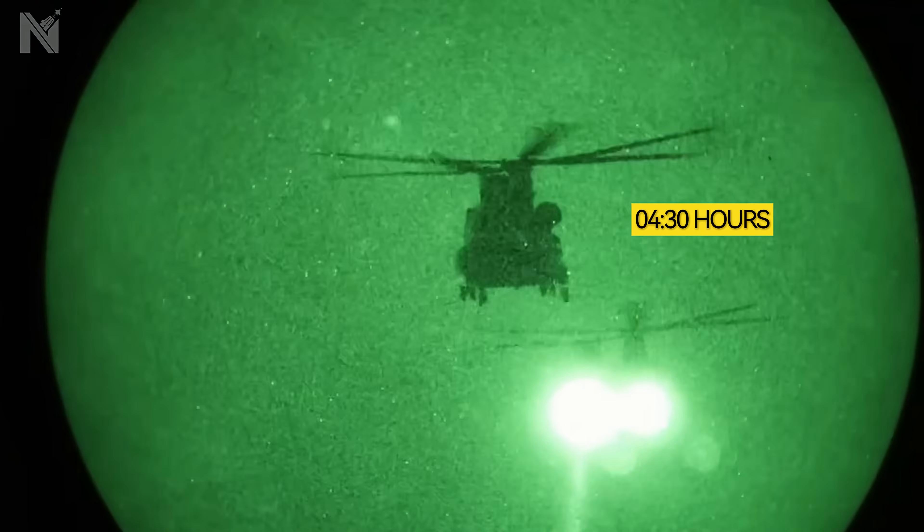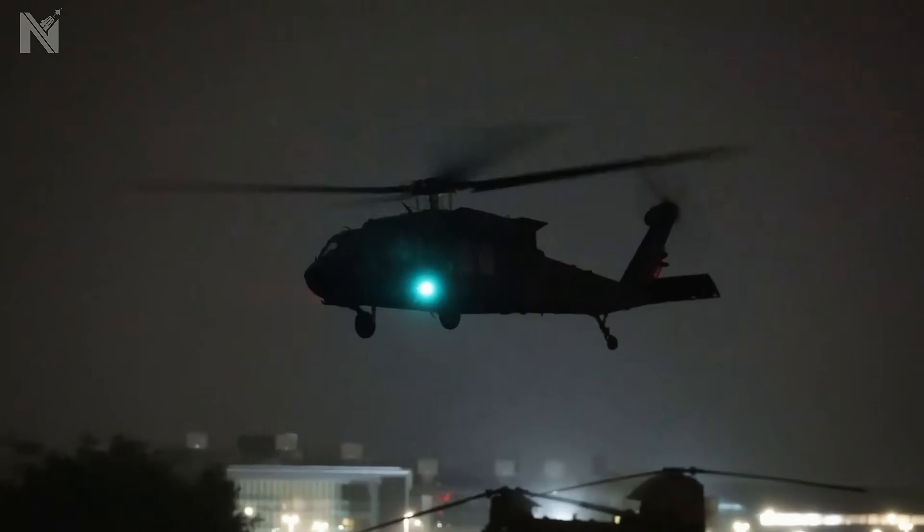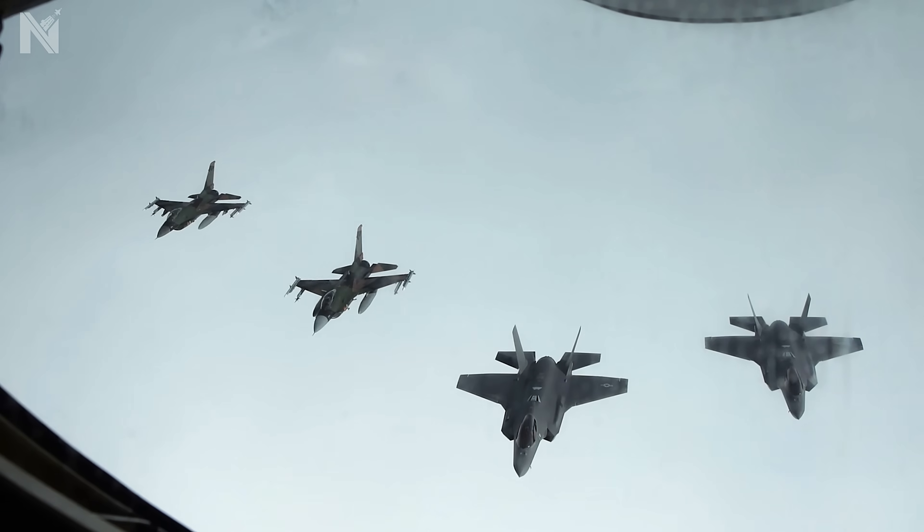Operation Absolute Resolve concludes. Total elapsed time: 3 hours, 48 minutes. Zero American casualties. Zero aircraft lost. The high-value target is secured. Mission success. But success did not come from luck — it came from systemic overmatch.